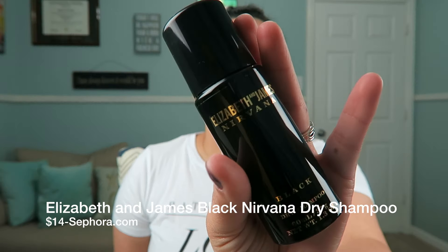I also got this Elizabeth and James Black Nirvana dry shampoo. I know I love the smell of it, but I actually did not mean to purchase this — I just wanted to get the Becca thing. This was in my cart. I usually put things in my cart that I'm thinking about getting eventually. I will probably return this — it was $14 — so that's going back because it was an accident when I ordered the Jaclyn Hill palette.